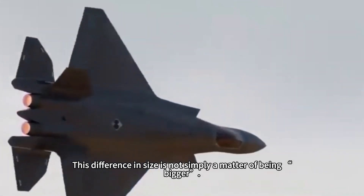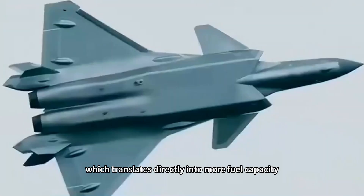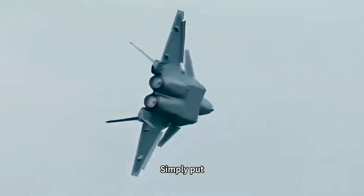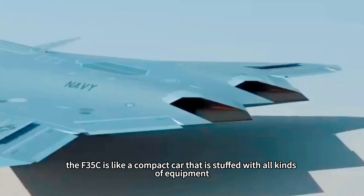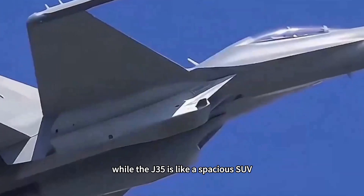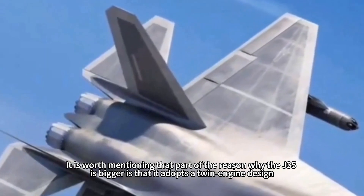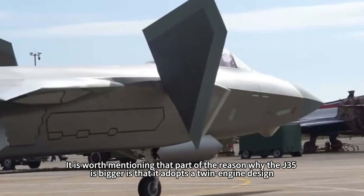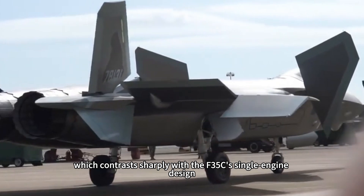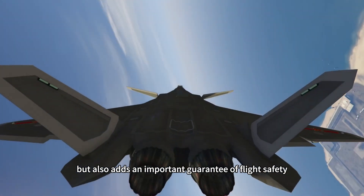This difference in size is not simply a matter of being bigger. In the world of fighter design, more volume means more interior space, which translates directly into more fuel capacity, larger weapons bays, and more generous equipment layout margins. The F-35C is like a compact car stuffed with all kinds of equipment, while the J-35 is like a spacious SUV — fully equipped and with enough space to install a more powerful engine. Part of the reason the J-35 is bigger is its twin-engine design, which contrasts sharply with the F-35C's single engine. The dual-engine design not only provides stronger power output but also adds an important guarantee of flight safety.